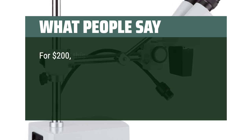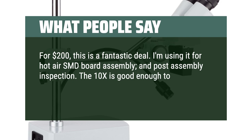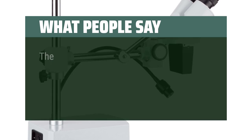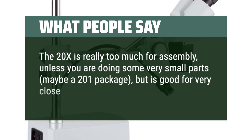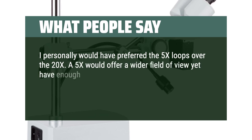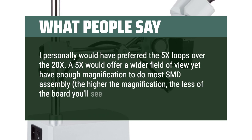For $200, this is a fantastic deal. I'm using it for hot air SMD board assembly and post-assembly inspection. The 10x is good enough to see a 0402 discrete and 112L QFP. I also soldered a 200-pin, 1.2mm pitch header. The 20x is really too much for assembly unless you are doing very small parts — maybe a 0201 package — but is good for very close-up inspection work. I personally would have preferred 5x loupes over the 20x. A 5x would offer a wider field of view yet have enough magnification to do most SMD assembly; the higher the magnification, the less of the board you'll see in the eyepieces.